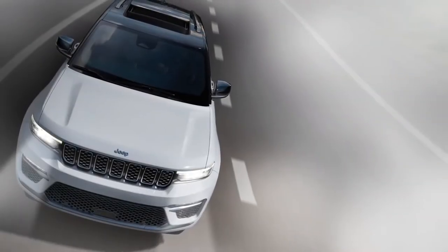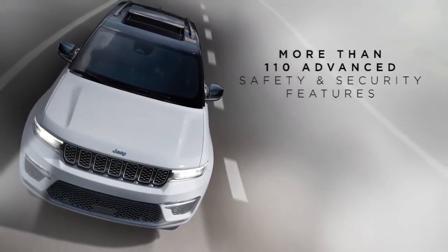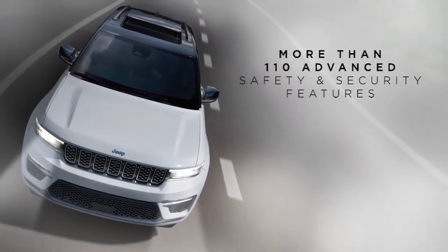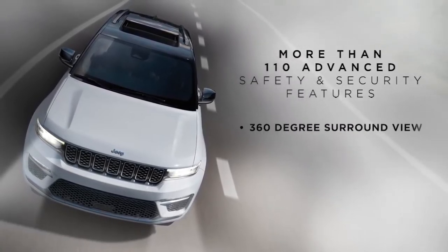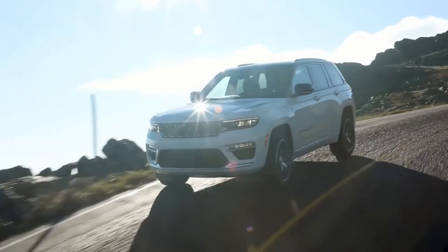The Grand Cherokee also offers more than 110 advanced safety and security features — the most available in its class in North America — with technology such as 360-degree surround-view and night-vision cameras.